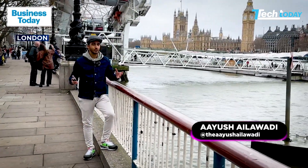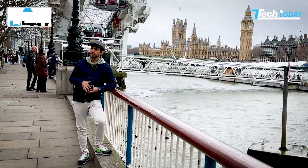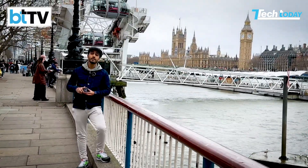Tech Today has a sort of affinity for London. We're here yet again, same city, same view, but for a very different reason.